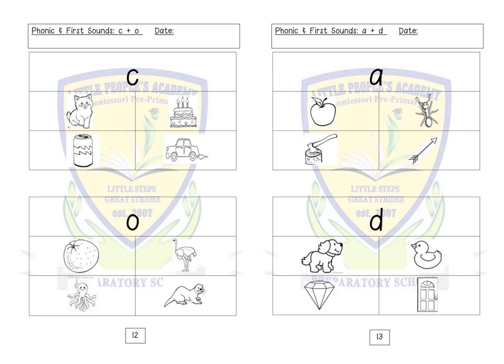Letter O: orange, octopus, ostrich, otter.